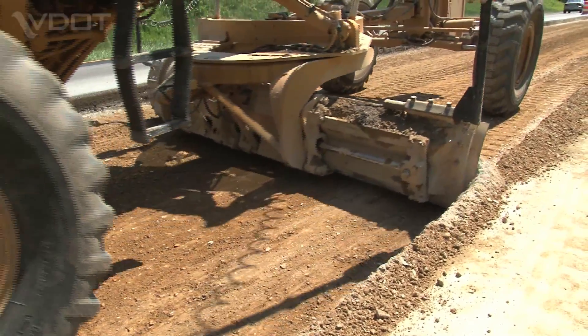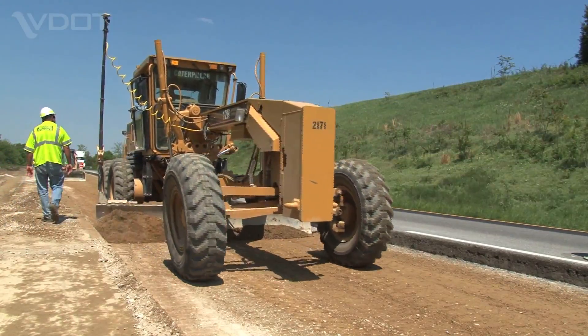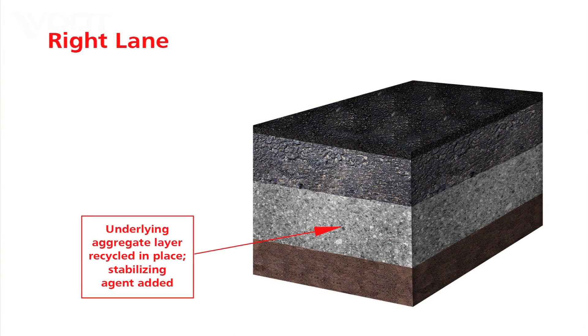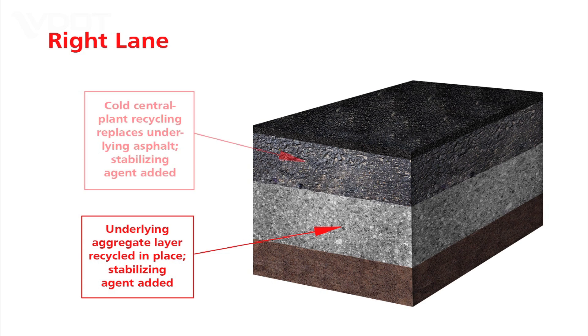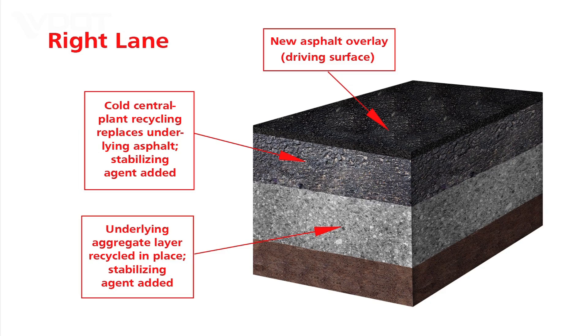In the more heavily damaged right travel lane, the full 24 inches of the pavement structure were rehabilitated. The bottom 12-inch layer of stone and soil was mixed in place with stabilizing agents, then recompacted. The 10-inch asphalt layer above was milled and taken to a nearby mobile plant, mixed with foam asphalt to stabilize it, then repaved and compacted. A new 6-inch thick asphalt layer was then added for the driving surface.